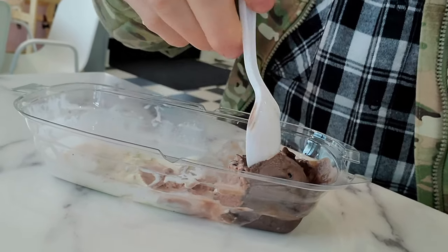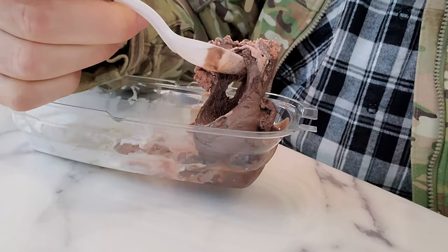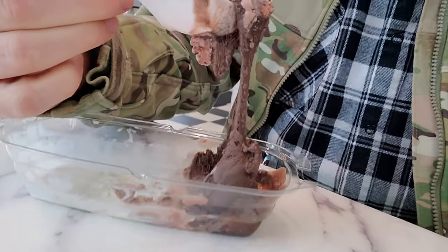Next is the Bittersweet Chocolate Torte — first time for this one.